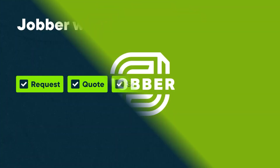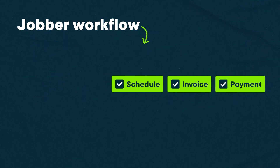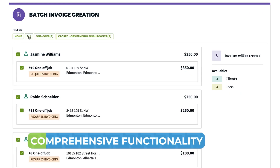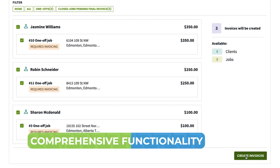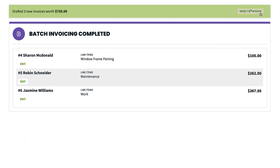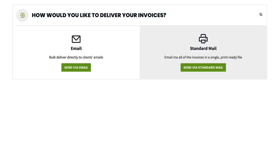Jobber — the efficiency king. Jobber stands out as a versatile tool designed to streamline operations across various service industries. What makes it a favorite among businesses? Comprehensive functionality. Jobber's arsenal includes real-time scheduling and dispatching, integrated quoting and invoicing, and customizable job forms.